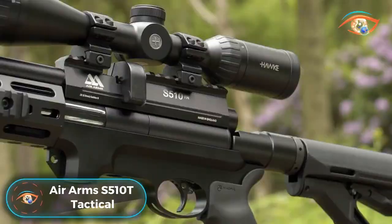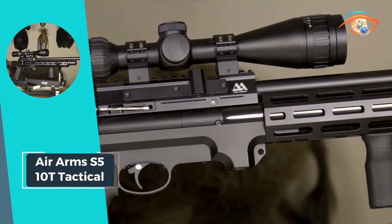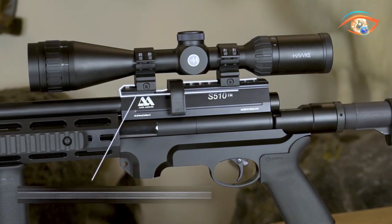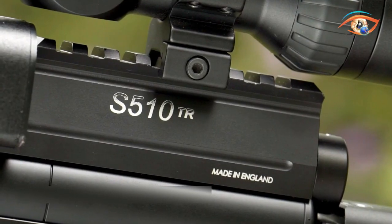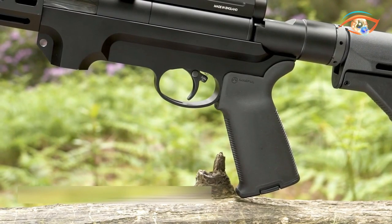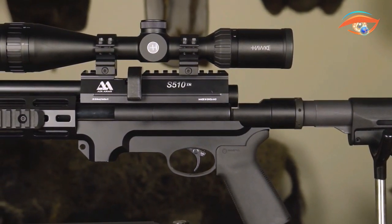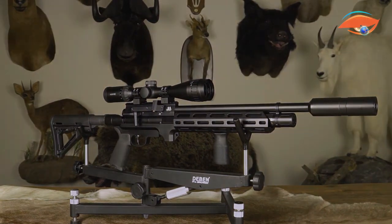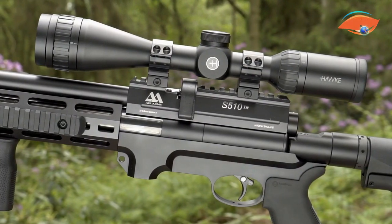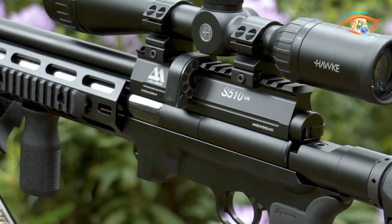Air Arms S510T Tactical. The Air Arms S510T Tactical stands as a pinnacle of usability and functionality, seamlessly incorporating the successful 510 action, renowned worldwide across various disciplines from field sports to HFT. This air rifle comes equipped with 2x10-shot magazines, ensuring a sufficient shot count for a range of shooting applications. The adjustable two-stage trigger with safety enhances precision and control during each shot. The S510T features a fully-shrouded match-grade Lothar Walther barrel, guaranteeing exceptional accuracy. With options in both .177 and .22 calibers, and a shot count of 90 in .177 and 120 in .22, the Air Arms S510T Tactical is a versatile and high-performing air rifle.